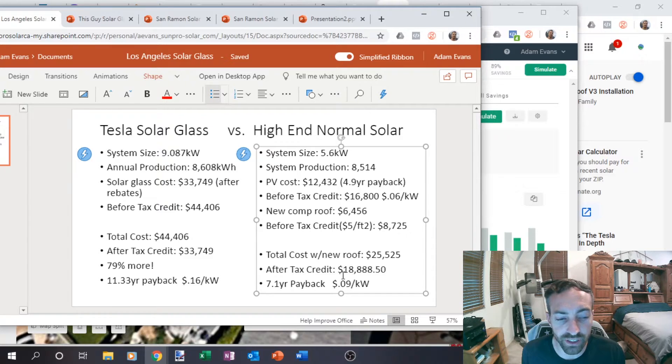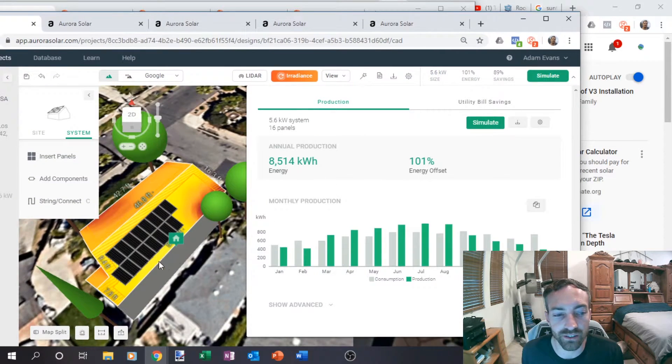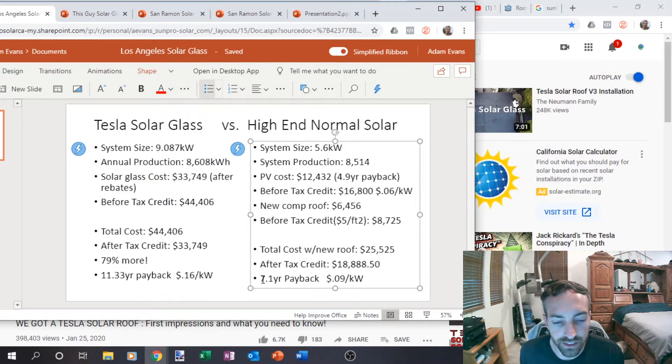After tax credit, $18,000 versus $33,000. So we're looking at a 7.1 year payback, which is really good, even with a new comp roof. You can pick whatever comp roof you want — in his case, his panels can't even be seen, so it doesn't matter. He could do a really cool colored comp roof, or even put tile and it would be cheaper. So that's a 7.1 year payback at nine cents a kilowatt.